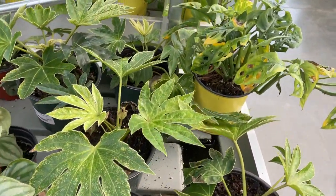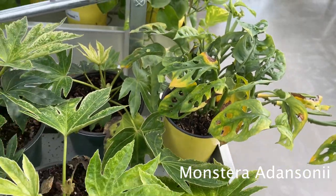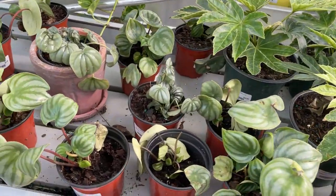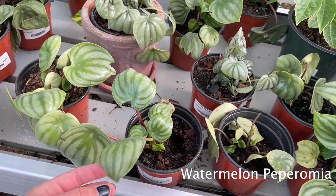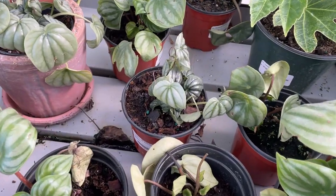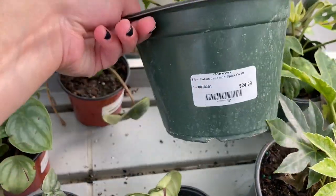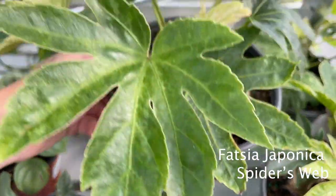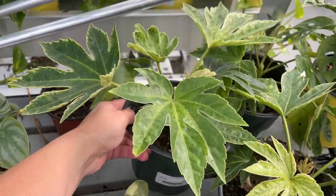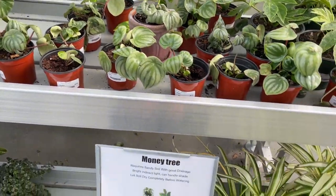Kind of a sad little Monstera adansonii. It's okay. Watermelon peperomias — my mom really wants one of these, so I might have to pick up one for her at some point. This one, I don't think I've heard of — a Fatsia japonica 'Spider's Web.' Probably Spider's Web. Don't know anything about that one. We're learning a lot today. Some spider plants with little babies — that's pretty fun.